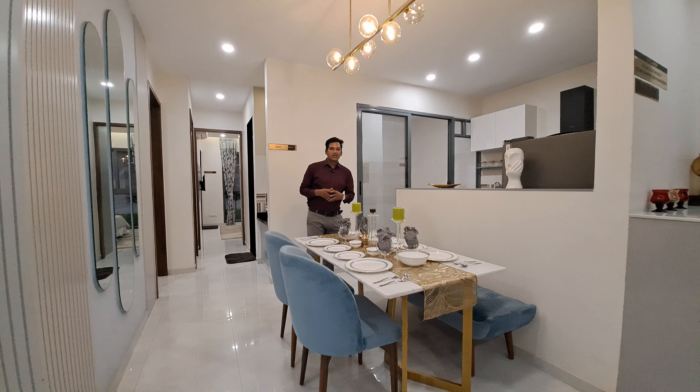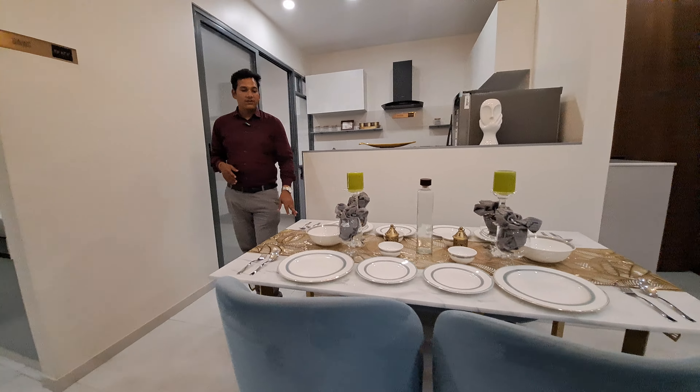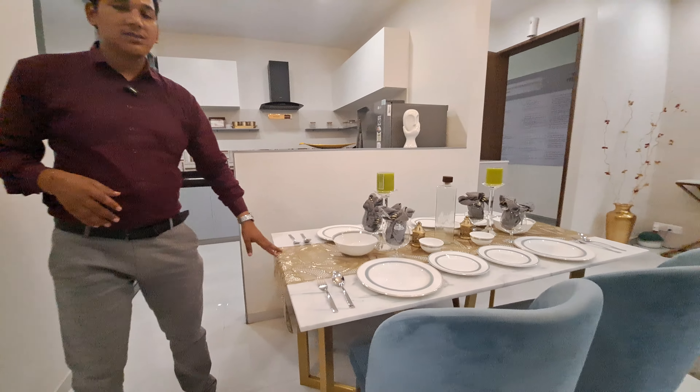Beside the living area, this is your dining area of 8x8 square feet, where you can easily accommodate 6 persons.